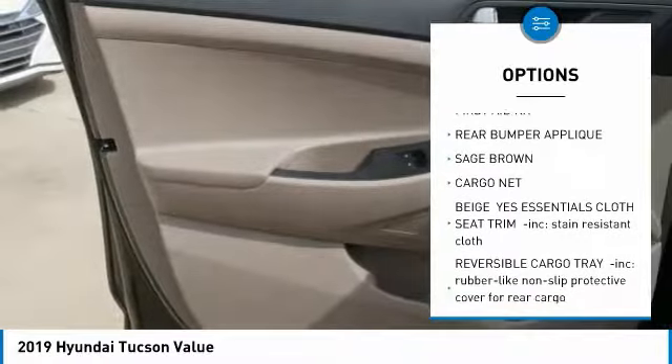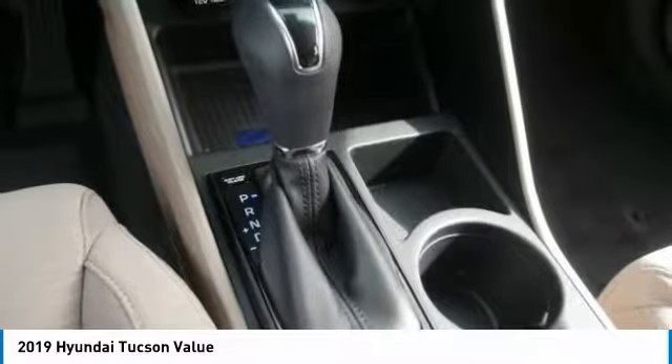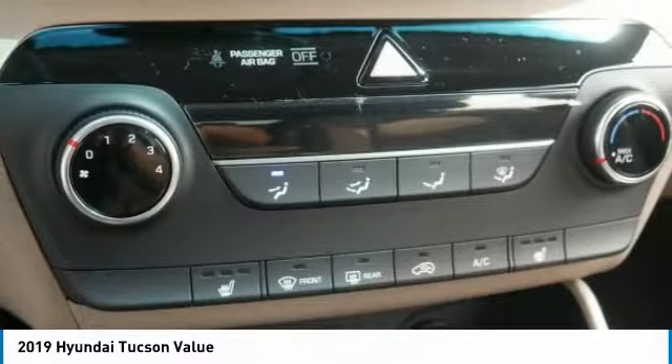Intermittent wipers, engine immobilizer, remote engine start. This beauty will make even your house keys jealous. Drive it today.